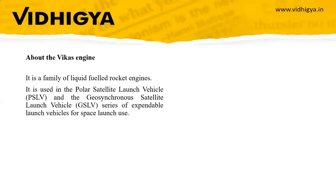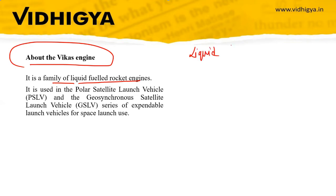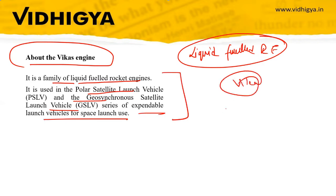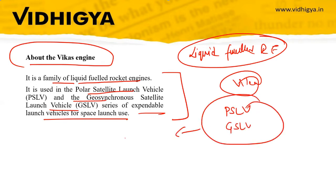So what is the Vikas engine? It is a family of liquid-fueled rocket engines used in the PSLV and GSLV series of expendable launch vehicles for space. So the Vikas engine is used in both PSLV and GSLV. For more detail on PSLV and GSLV, you can watch Vidhikya's Explained session on the Gaganyaan mission.